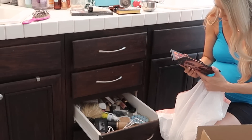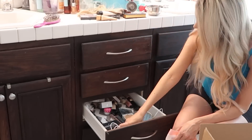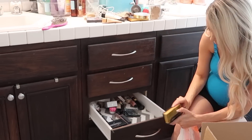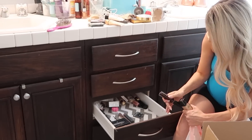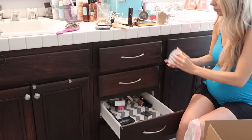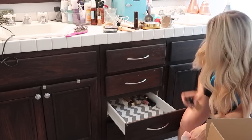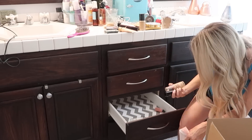My approach to doing this as low cost as possible is reusing things I already had. I made it a mission to go around my house and find containers I already had in storage or things I wasn't using. I ended up only having to buy one new organization product for this video, and most of the things I used are from the dollar store.